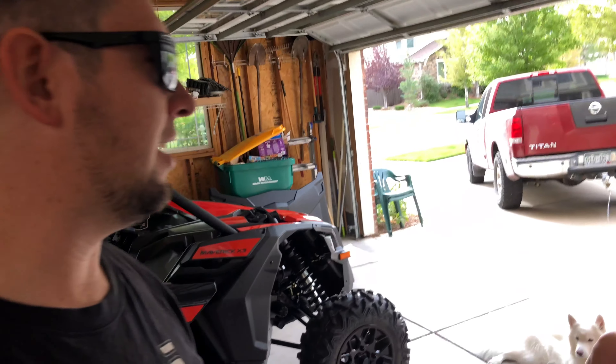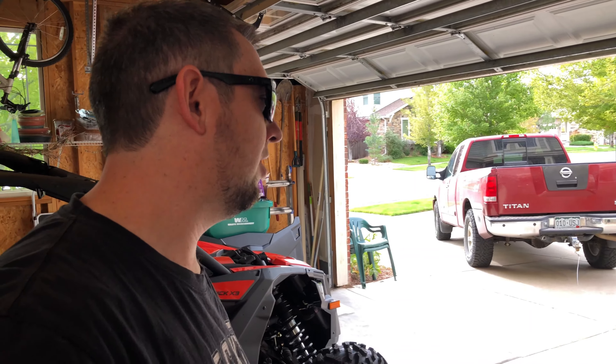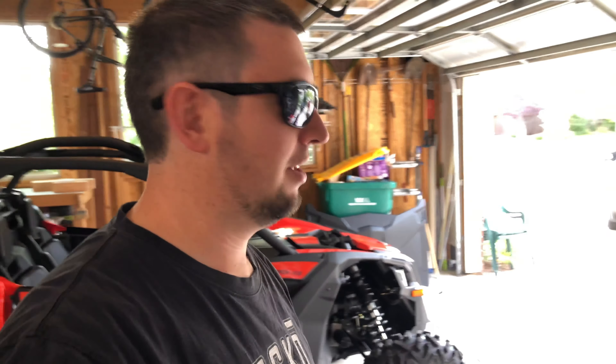Good morning. We're excited for today. Today is the first day of taking the Maverick out. We haven't done it yet — it's been sitting in the garage for two weeks, unused, just sitting on the trailer. Just been too busy. Today is the day we're going to go out.